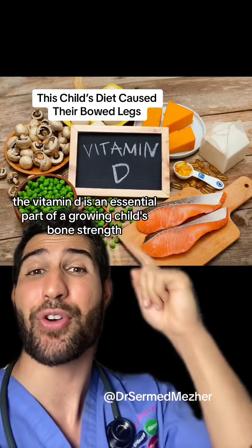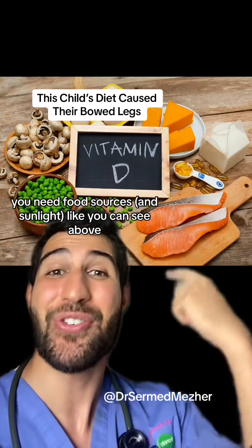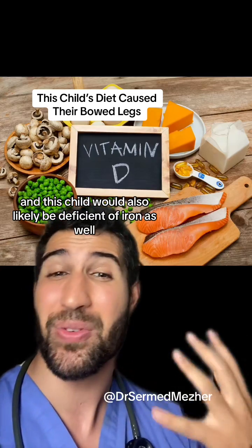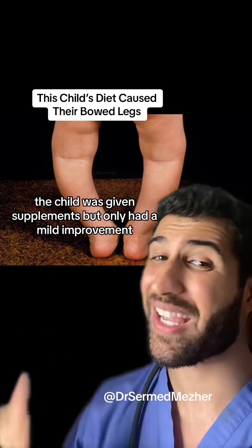Vitamin D is an essential part of a growing child's bone strength and you can't get it from breast milk. You need food sources like you can see above, and this child would also likely be deficient in iron. The child was given supplements but only had a mild...